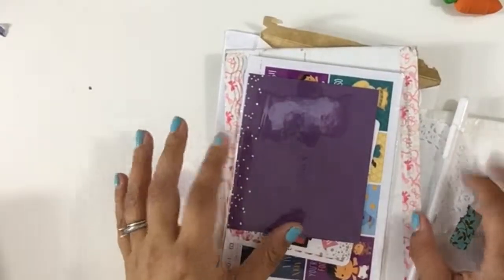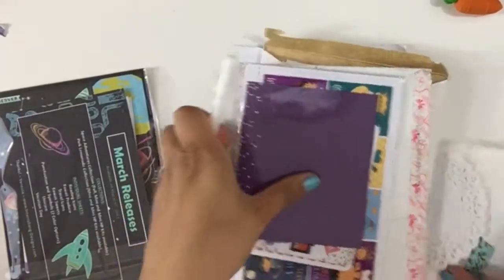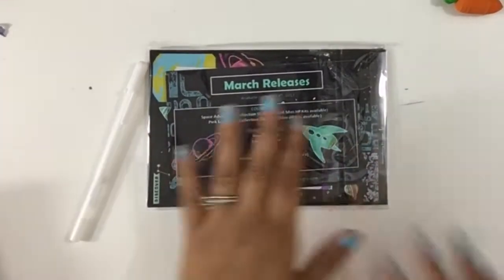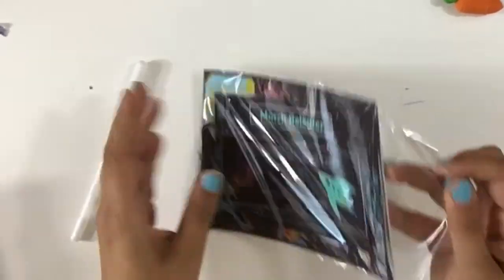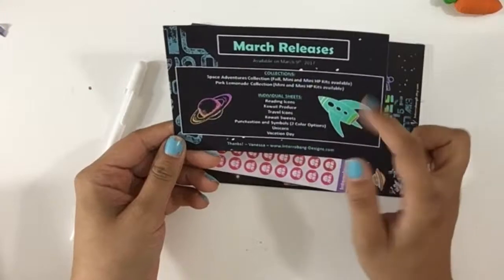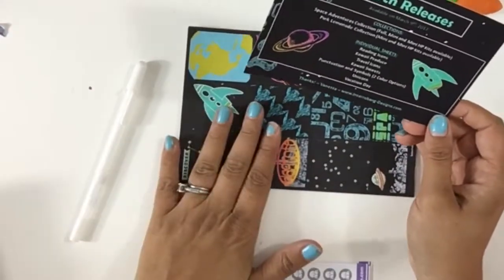I'm going to show you what I got in the mail as far as stickers and other Etsy shop things. The first thing I'm going to show you is this PR package by Interbank Designs. I showed you before some of the stickers she sent and I did a couple plan-with-me videos. I really love that she sends a postcard that says March releases, and it covers all the collections.